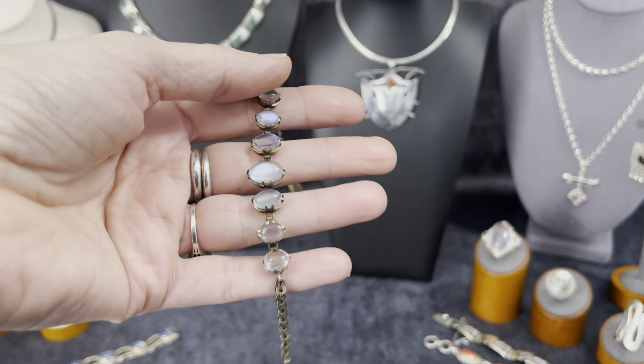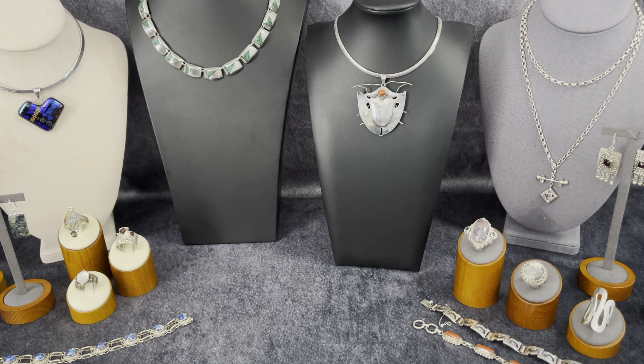This is available for pre-sale. It is a small size, six and a half inches, and it is Edwardian — so brace yourself if you're interested, it is not an inexpensive piece.